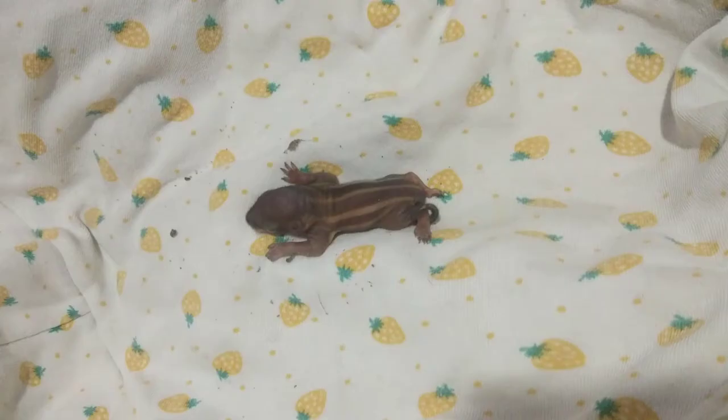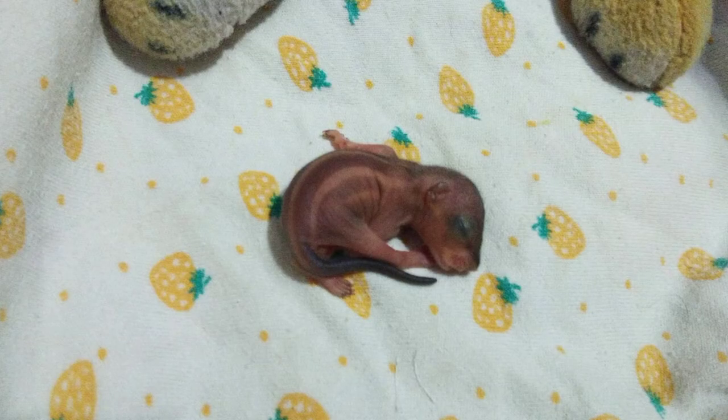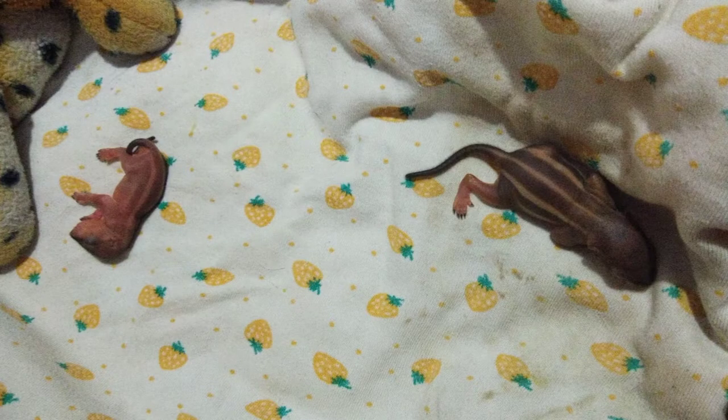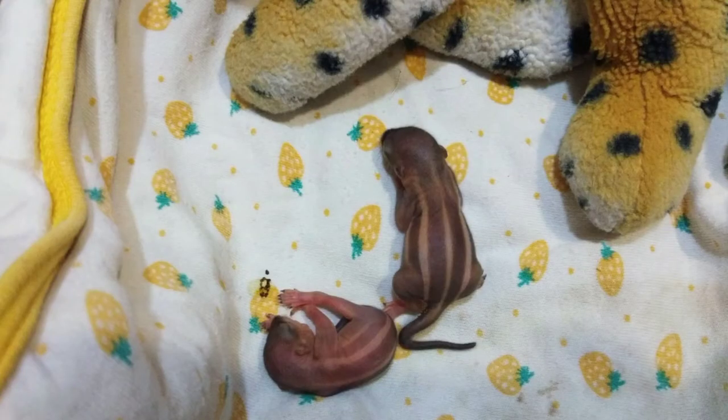They didn't actually come home at the same time. Bruno was actually brought home first, and while he was at home, we did more research and found out that squirrels usually give birth to two or more babies. That's when we thought that Bruno might actually have a litter mate.